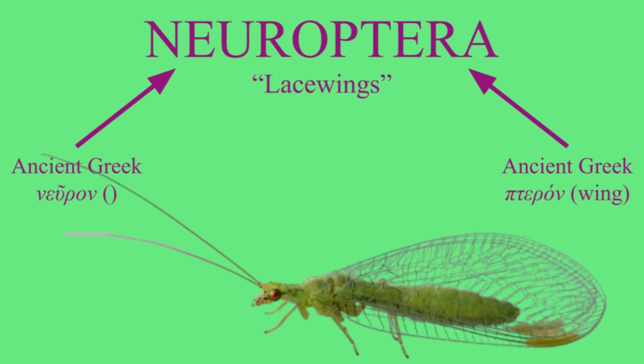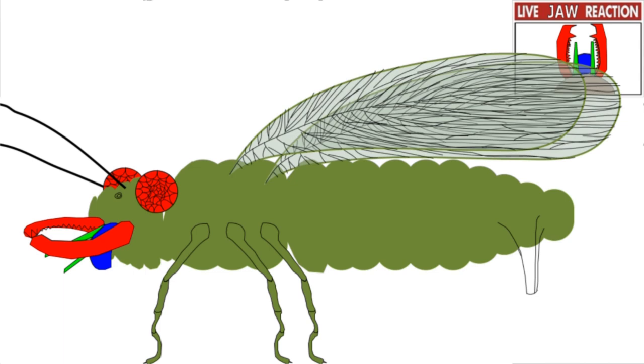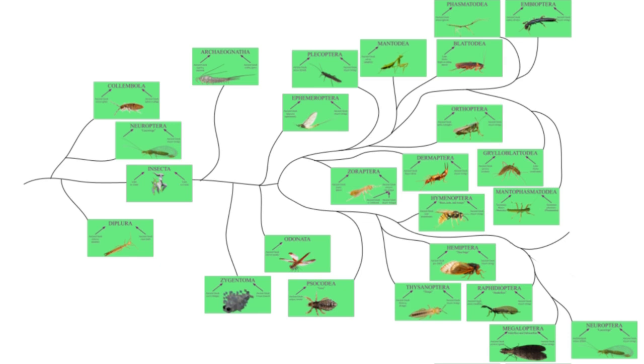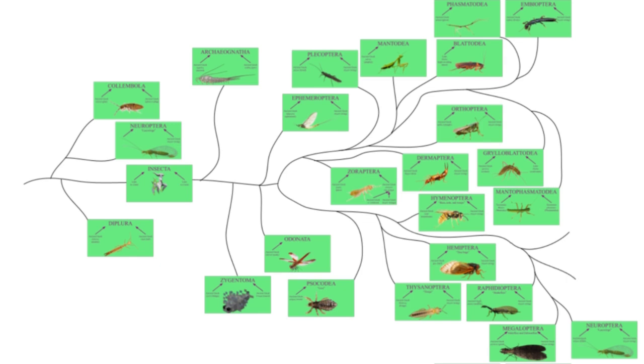Neuro — you might think means brain, but that's a formation from neuron, which was originally named after being a cord or sinew. Just like the Plecoptera, this is in reference to the complex vein patterns on the wings. The English name 'lacewing' is even more on the nose. They also go by the name antlion, in reference to the larval stage with huge mandibles. Despite the massive difference, they don't even need a pupal stage to transition.